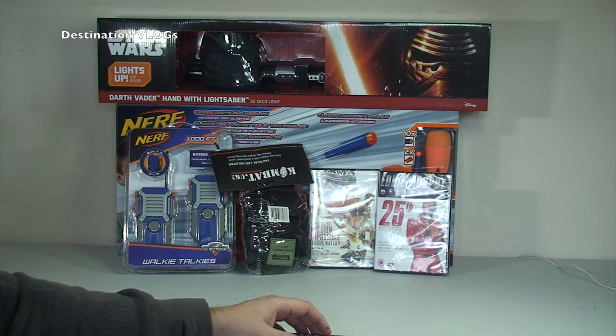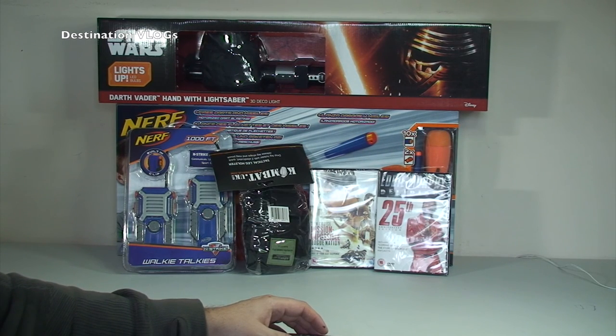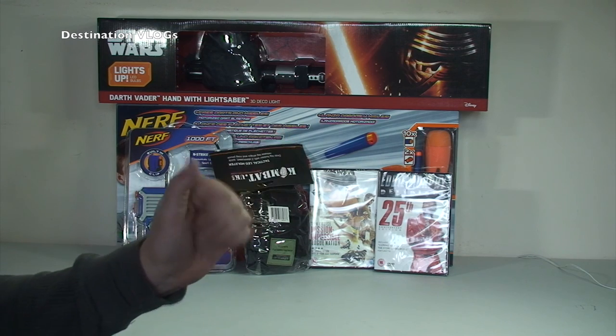So to summarise we've got a Nerf gun, Nerf walkie talkies, the tactical leg holster, two DVDs, and Ethan's Star Wars wall light. Looking around the room, I'm pretty confident all those other boxes are Lego, so that's it for haul number two. Hopefully you enjoyed the video — give it a thumbs up, leave any comments or feedback below. I've got lots more things on the way, so keep your eyes peeled for haul number three, and please go ahead and subscribe. See you in the next video — cheers, bye!